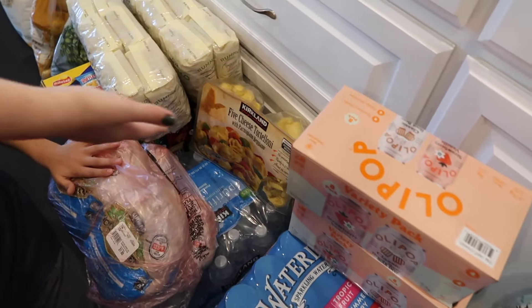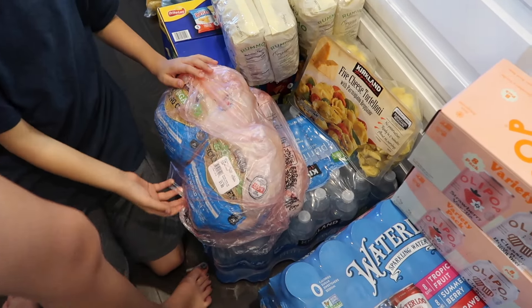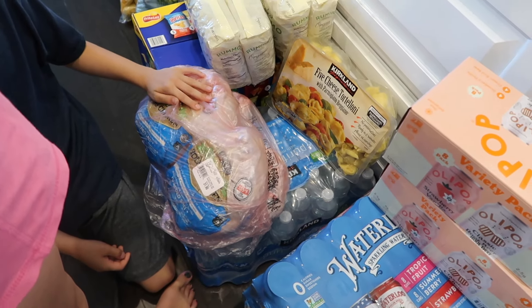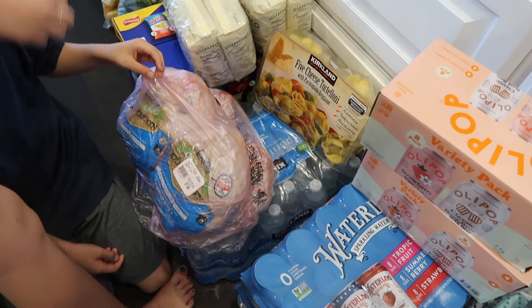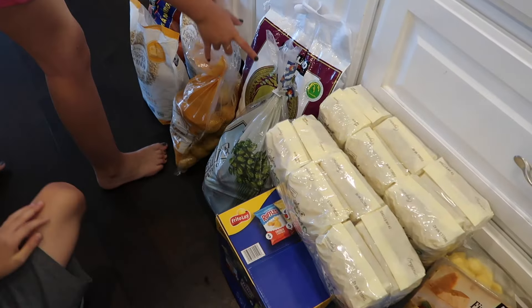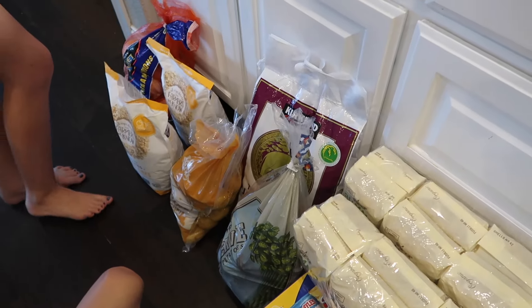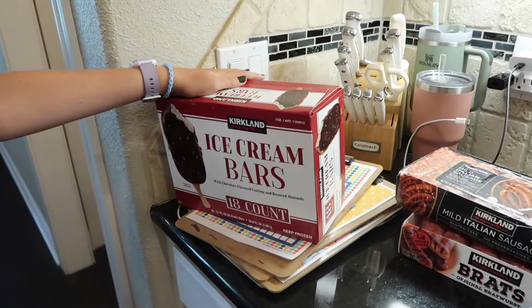We have five cheese tortellini that goes in the fridge. We have four whole chickens — we got the organic ones. We like having whole chickens; that's about sixty-five dollars worth of chicken right there. We got a pack of water bottles for the duplex. We have two containers of noodles, a box of chips, two bags of potatoes — gold potatoes and russet potatoes — a bag of jasmine rice, two bags of oats, and a bag of onions. We got some ice cream bars since it's movie night tonight.